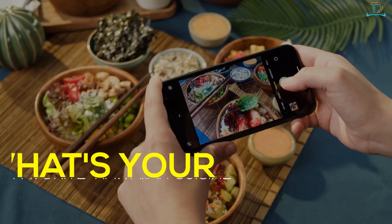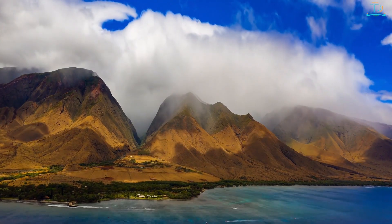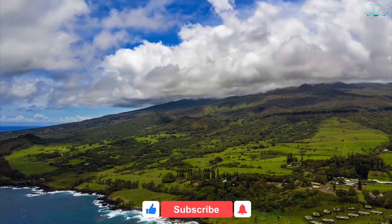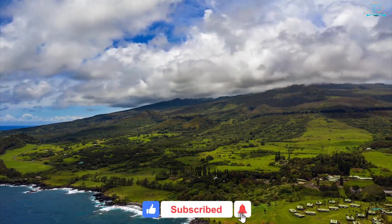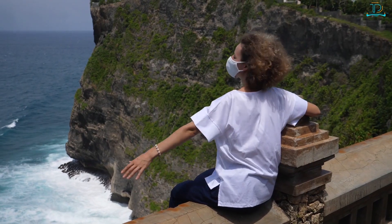That's it for our list today. Are there any must-see places in Kauai that didn't make our list? What's your favorite Hawaiian cuisine that can't be missed? Let us know in the comments below. If you enjoyed today's video, make sure to tap the like button and consider subscribing to our channel so you never miss an exciting upload from us.